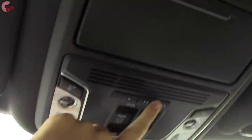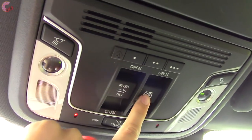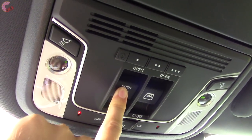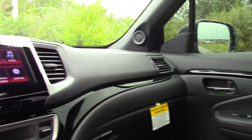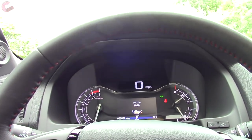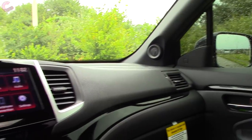The RTL-T also gets an auto-dimming mirror with HomeLink universal remotes. One of the big 2019 changes is that the power rear window and power moonroof are now standard at the RTL level, versus RTL-E previously. The moonroof also comes with a sunshade. Overall, the Ridgeline cabin is extremely pleasant — since it's based on a crossover, it feels very crossover-like inside, which means very comfortable. A lot of midsize trucks have cheap-feeling cabins, but this one feels luxurious.